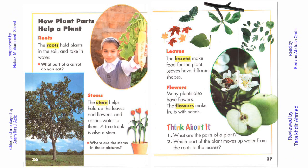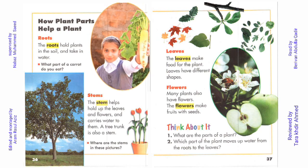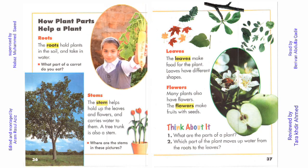Roots. The roots hold plants in the soil and take in water. What part of a carrot do you eat?